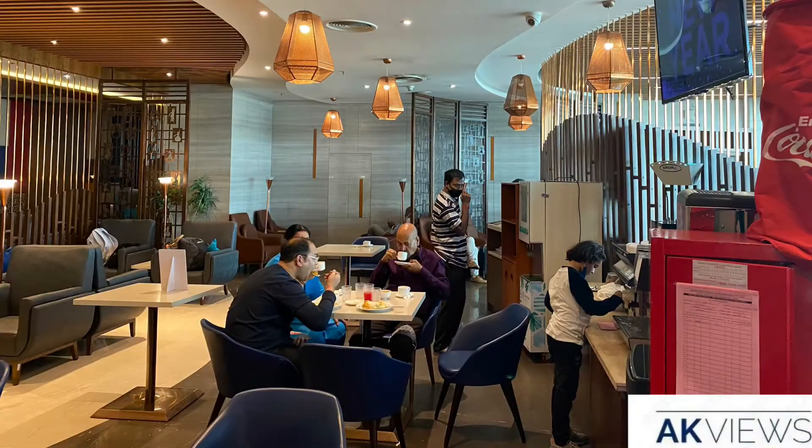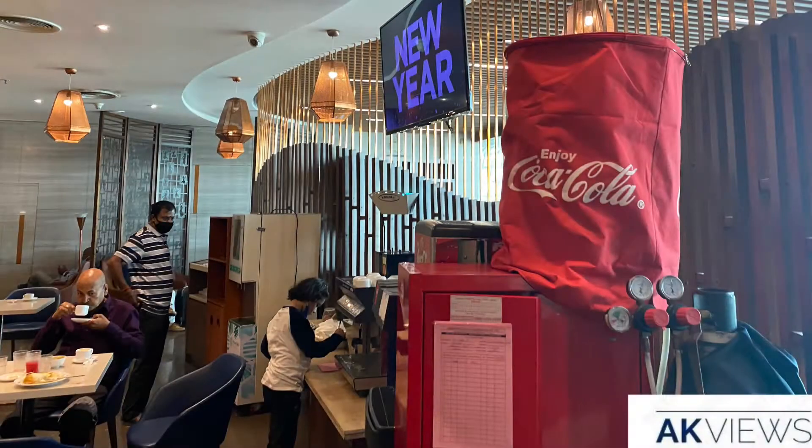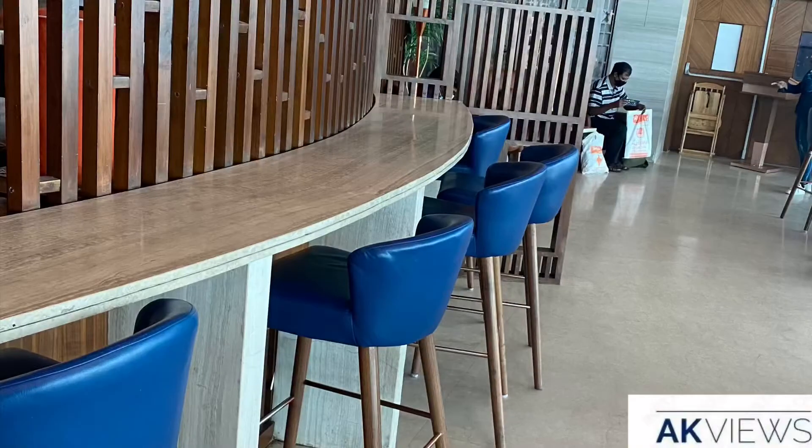You would only see photos now, and the lounge looks clean, neat, and well maintained. The food is being served by the staff over there, so making things contactless.